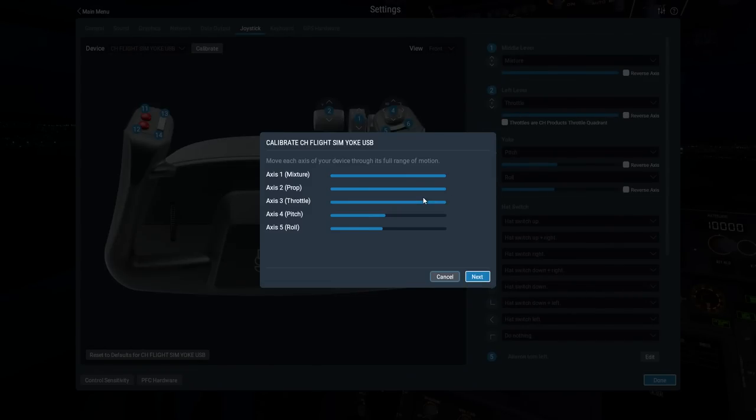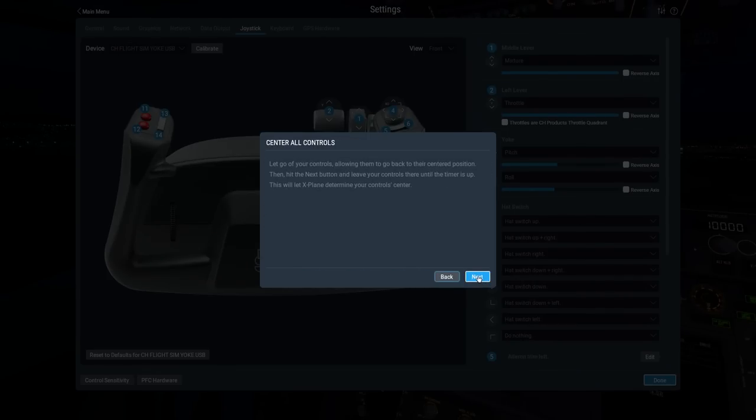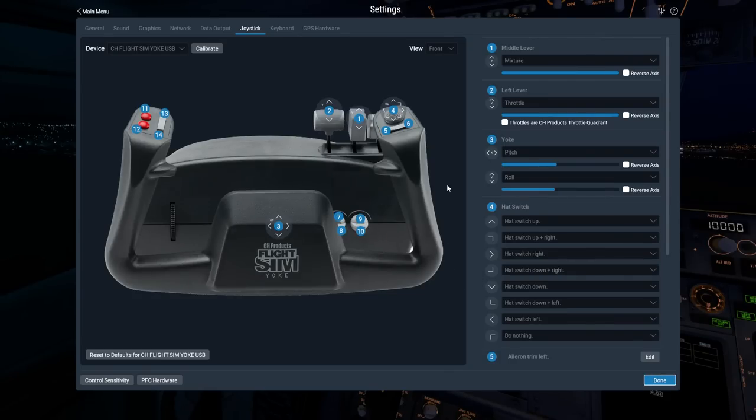I use the throttle axis for the gear and that's going to be changed. Let go of your controls, allow them back to center — done. Leave your controls until the timer's up — nice. This GUI is so much improved from before. It doesn't look like Windows 95 anymore. The centering exercise it just did — you used to have to manually create a null zone. Now it does it on its own, which is much needed.